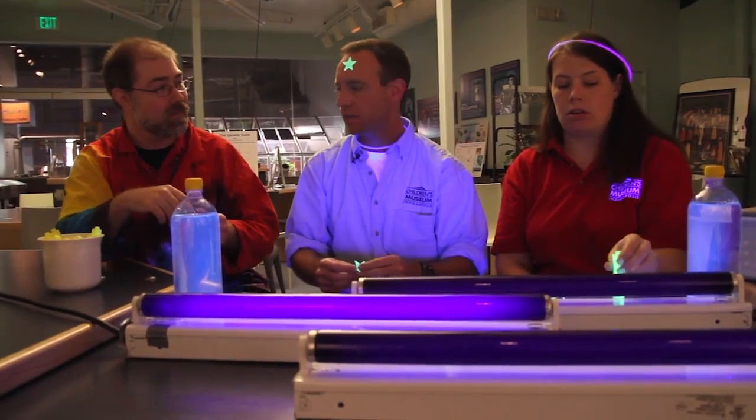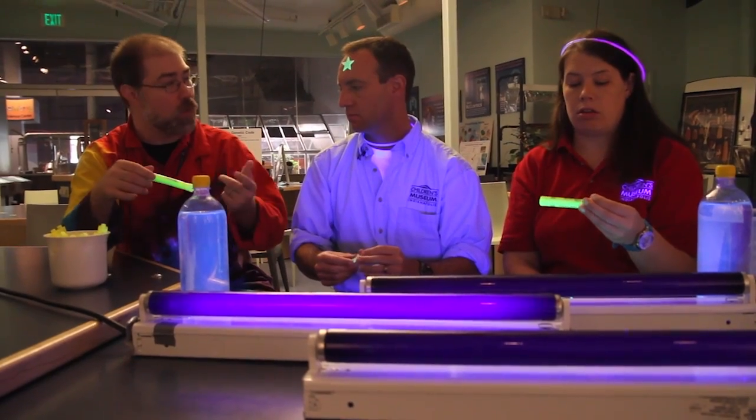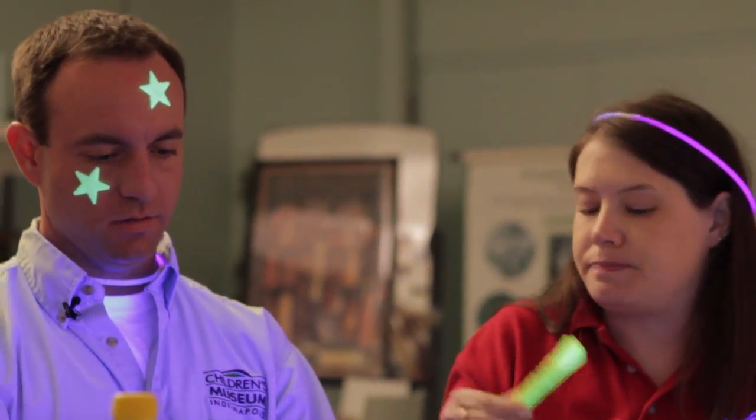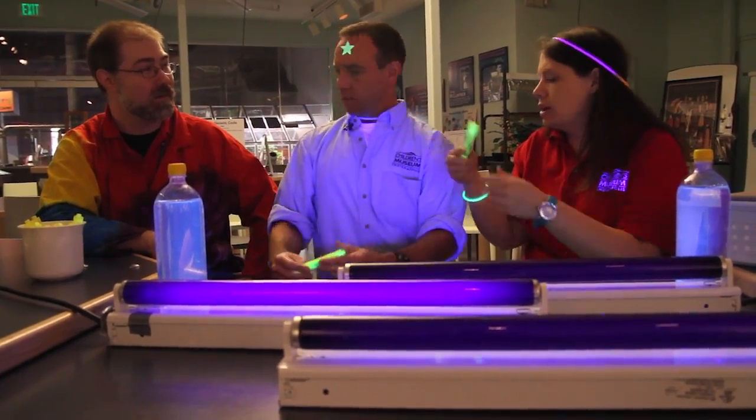What? Those are just highlighters? Well, they glow underneath special light, like these black lights. Yeah, can I see that for a second? Sure. We're gonna... John, we're gonna... We'll be right back, okay? We need a minute.